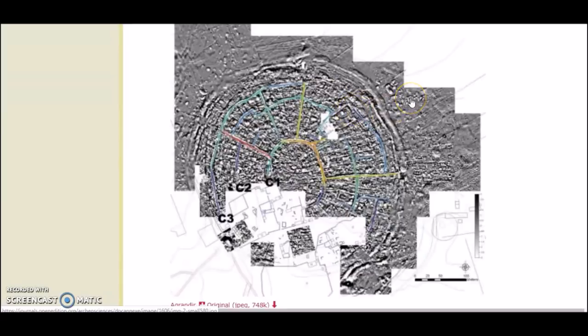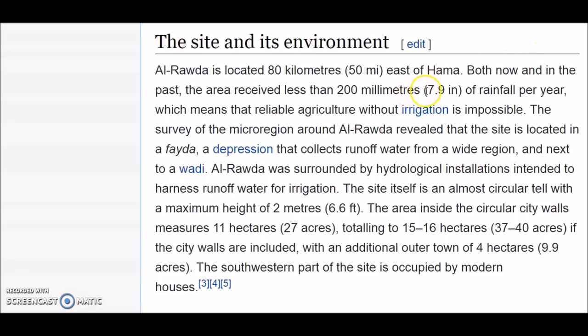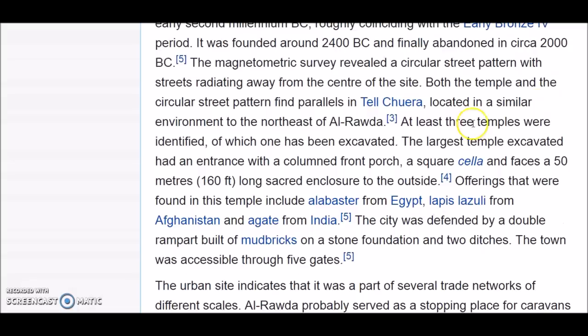Is this just a remembrance of something far in the past? Well, that is up for wild speculation. It only gets 7.9 inches of rainfall per year, which is not much. It is located in a micro-region depression that collects runoff water from a wide area.